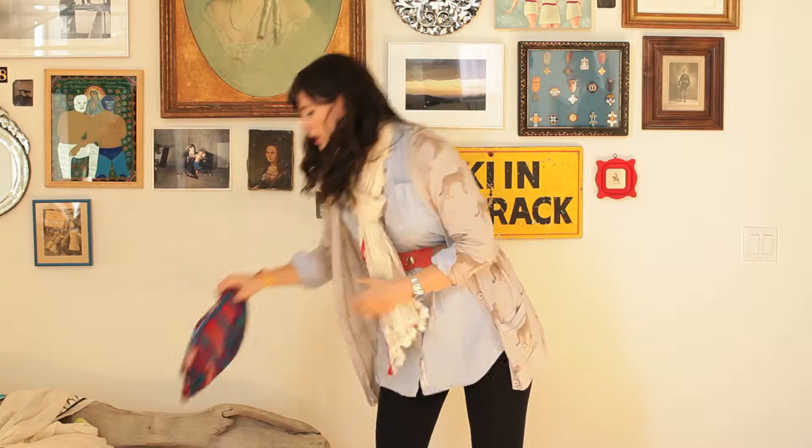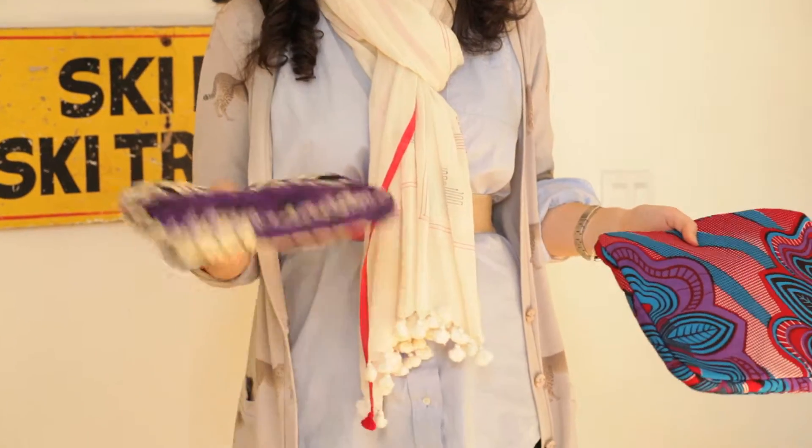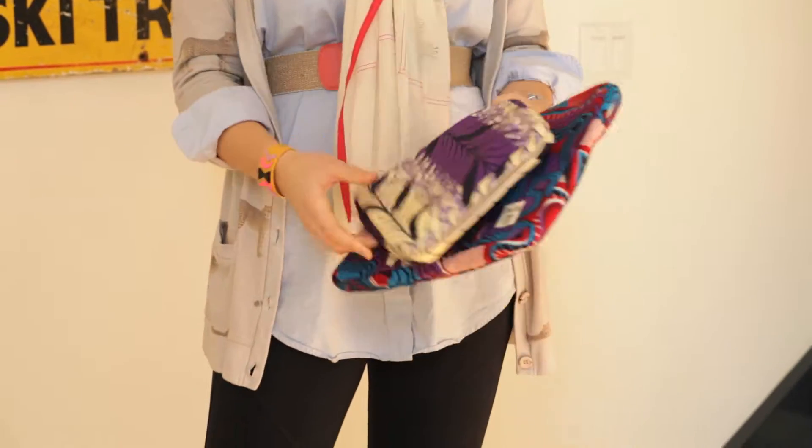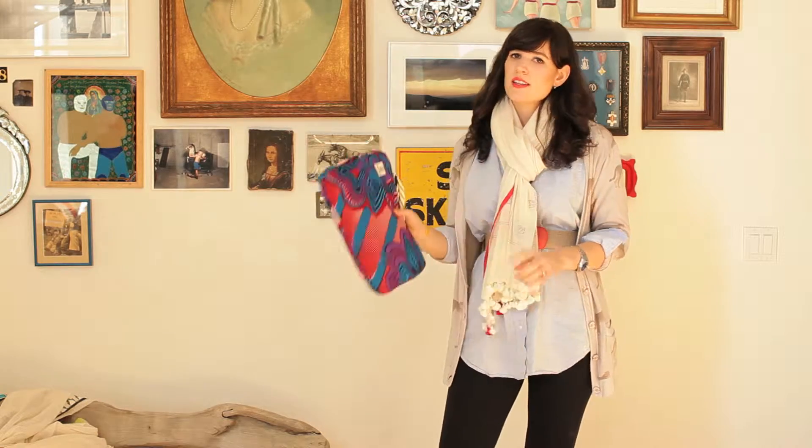And then there's this line called Della — laptop cases. This is all made by artisans in Africa using recycled fabrics. Why not have a little bit more fun with your tech? It doesn't always have to be so boring. These are a great gift.